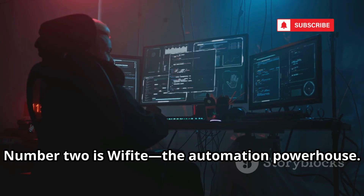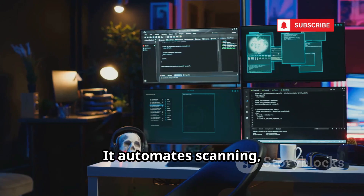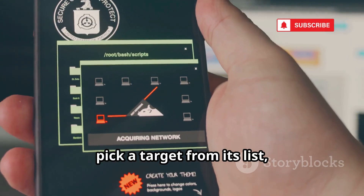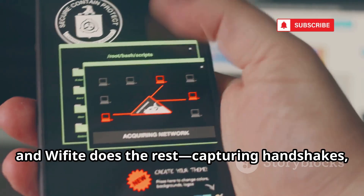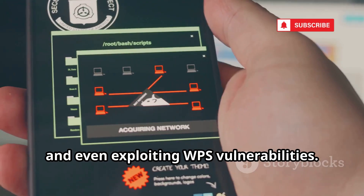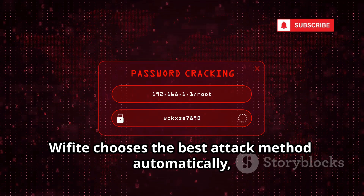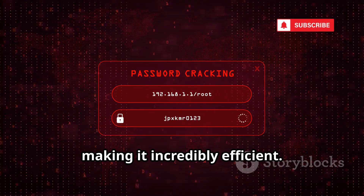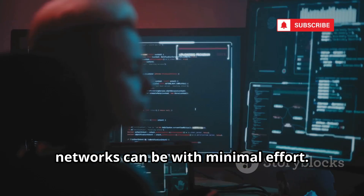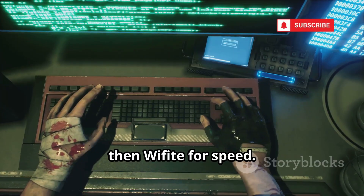Number two is Wifite, the automation powerhouse. If Aircrack-ng is manual, Wifite is autopilot. It automates scanning, targeting, and attacking Wi-Fi networks. Just launch it, pick a target from its list, and Wifite does the rest — capturing handshakes, launching dictionary attacks, and even exploiting WPS vulnerabilities. It's perfect for quick audits and beginners who want results fast. Wifite chooses the best attack method automatically, making it incredibly efficient. The downside? You don't learn the mechanics behind the attacks. Use Aircrack-ng to learn, then Wifite for speed.